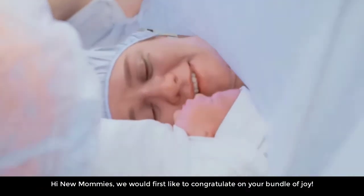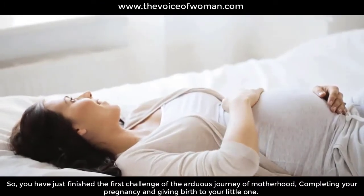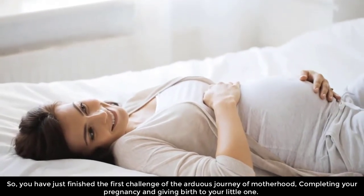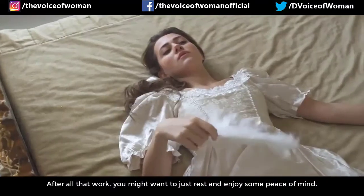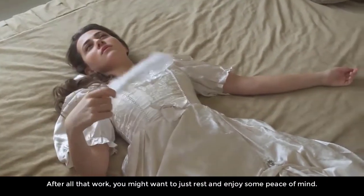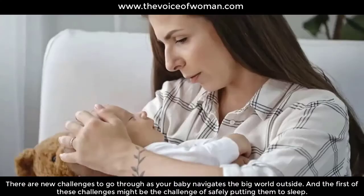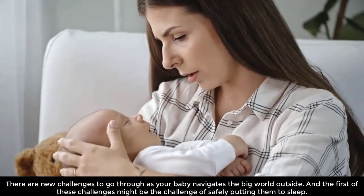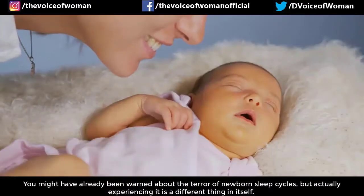Guidelines for newborn safe sleep. Hi new mommies, we would first like to congratulate you on your bundle of joy. You have just finished the first challenge of the journey of motherhood — completing your pregnancy and giving birth to your little one. After all that work you might want to just rest and enjoy some peace of mind, but there are new challenges to go through as your baby navigates the big world outside. The first of these challenges might be the challenge of safely putting them to sleep.